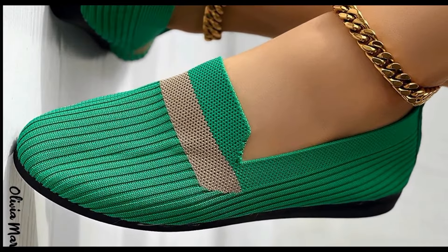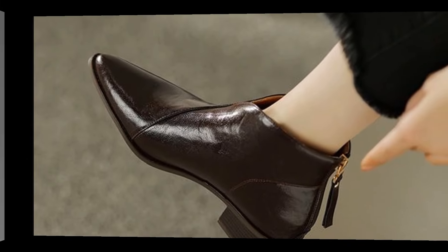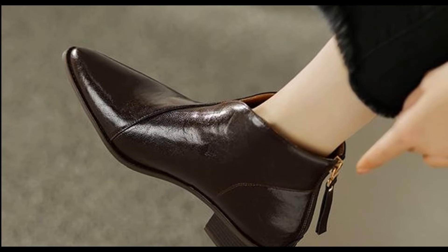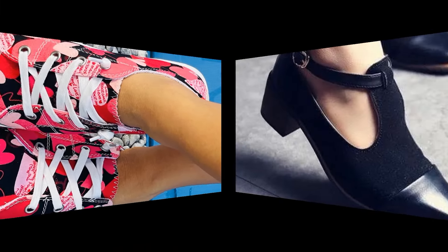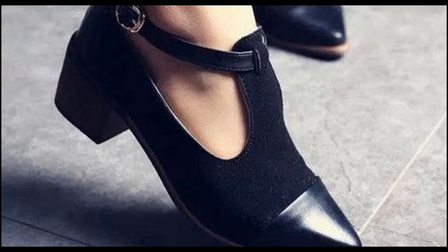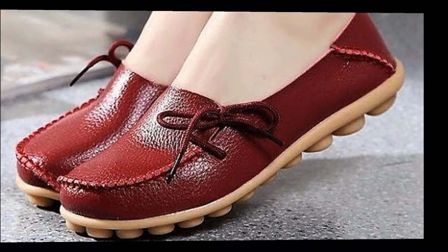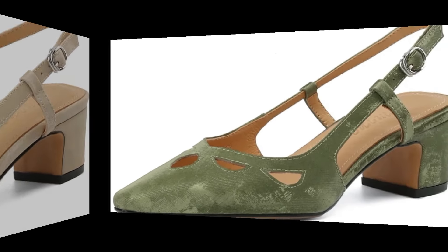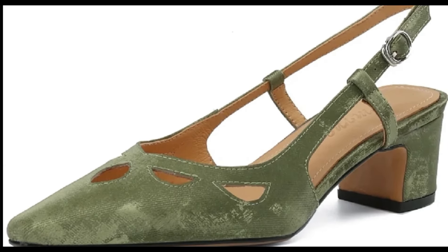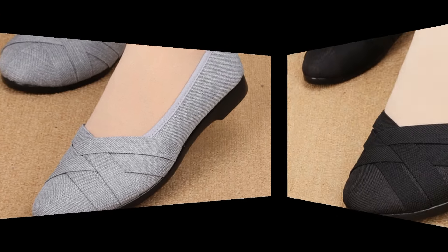See these different slip-on loafers crafted from supple leather, featuring designs that increase sophistication in your wardrobe. These designs and styles are very elegant, and when we are talking about casual or semi-formal occasions, these are very very helpful. Their slip-on nature ensures ease of wear, ideal for busy mornings or quick transitions between tasks.